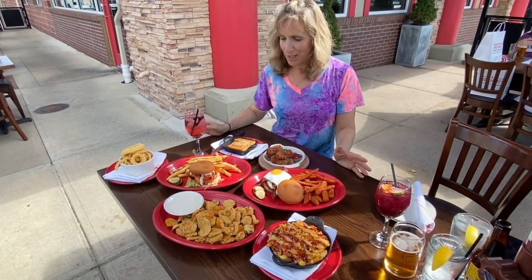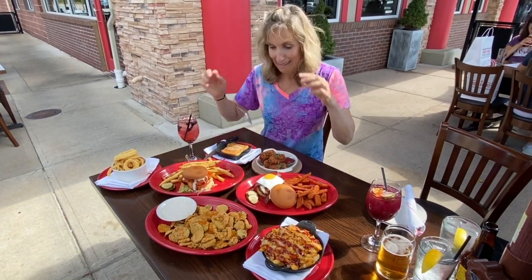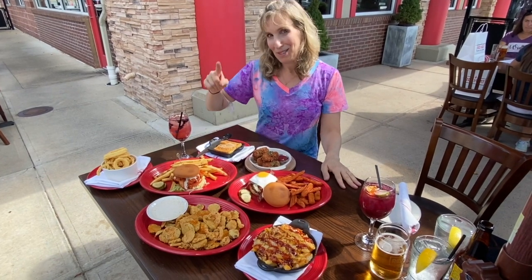And I don't know about you, but I'm feeling pretty comforted by this American comfort food, so I'm going to dig in. Thanks for watching and I'll see you next time.